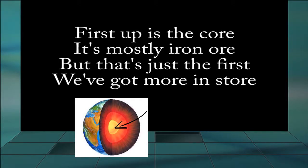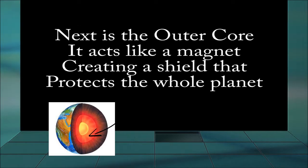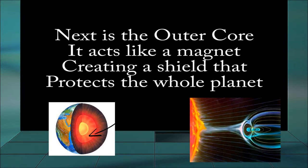First up is the core, it's mostly iron ore. But that's just the first we got for in store. Next is the outer core, it acts like a magnet, creating a shield that protects the whole planet.